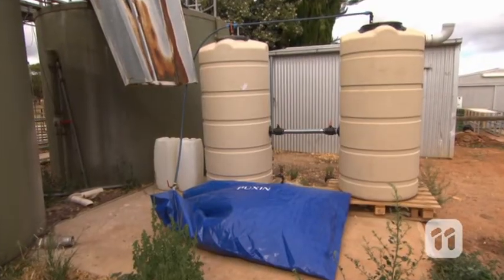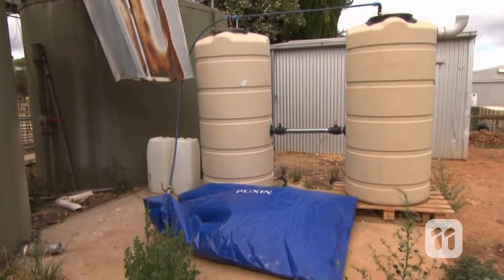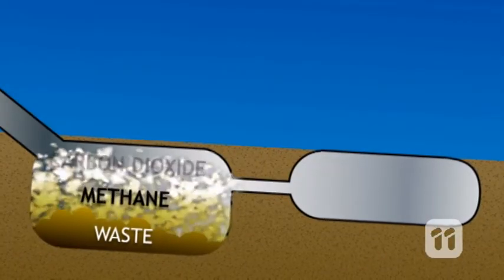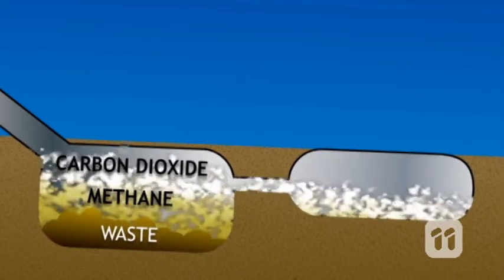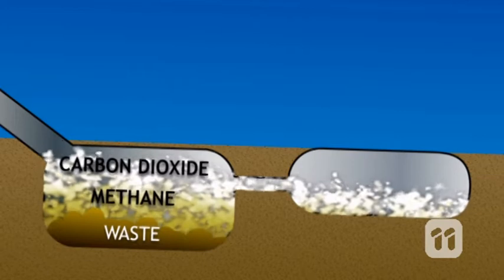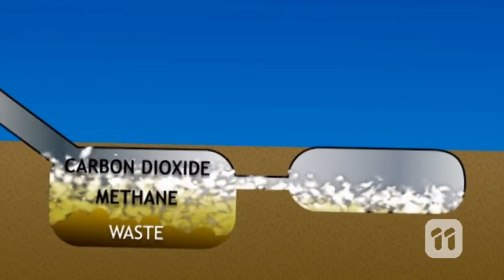The waste goes straight into the tanks and naturally occurring microorganisms go to work, chomping down on any organic material present. This process also kills any germs and creates methane and carbon dioxide gas. The waste then settles into solids at the bottom and a clear liquid at the top.